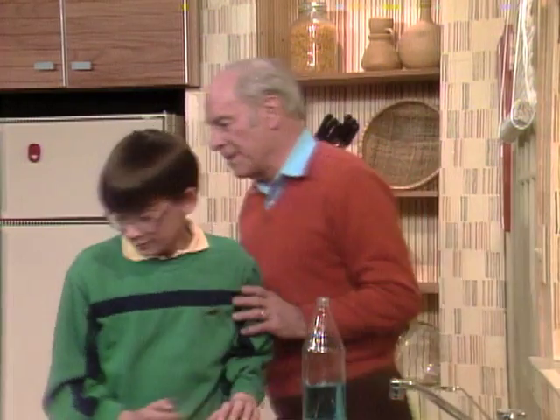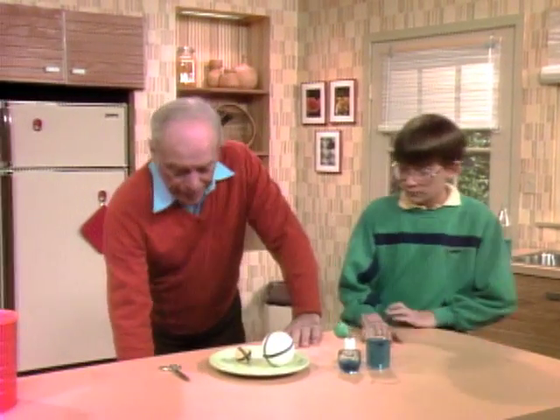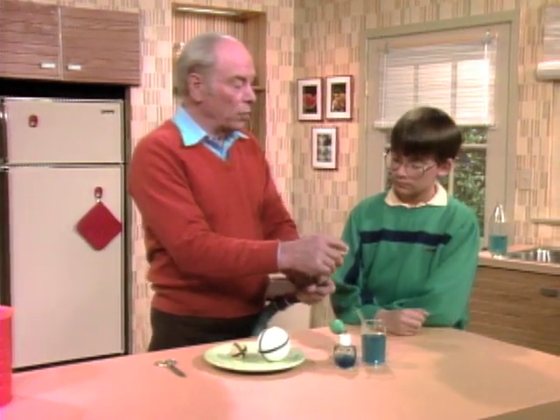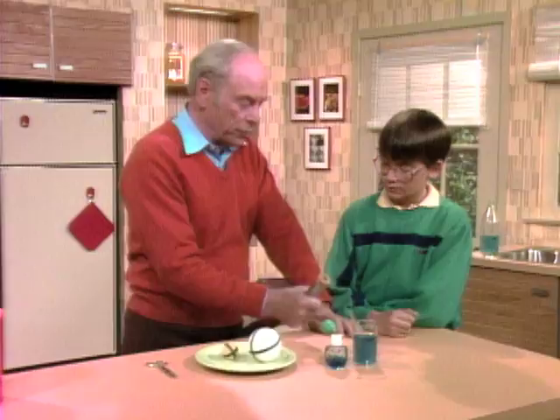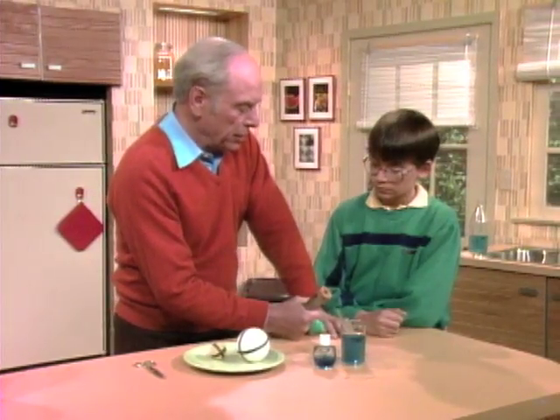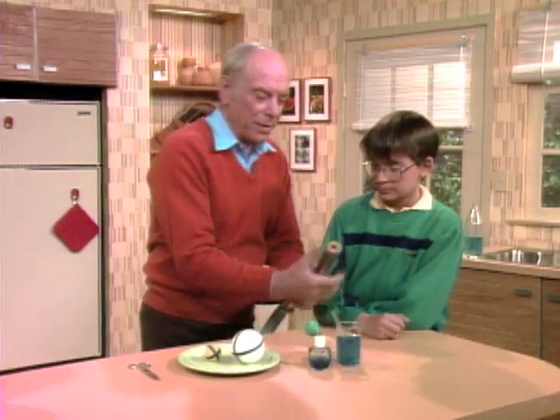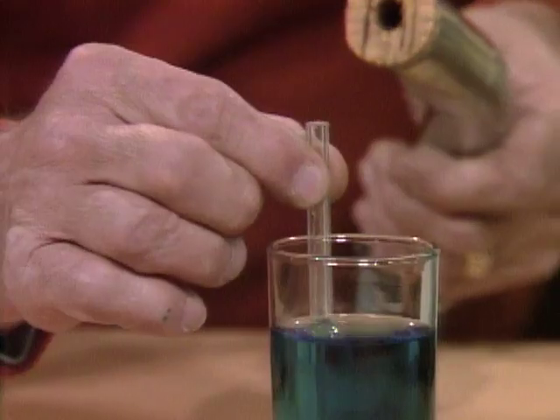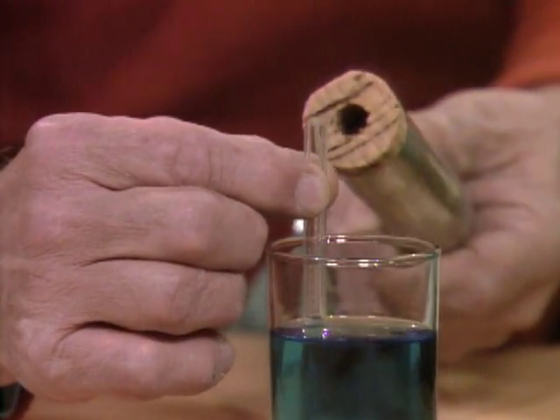Today we're going to do a whole series of experiments with those two kinds of fluids. First, air, because that's easiest. Come on over here — I have a vacuum cleaner all rigged up. Here's the hose, and in the end of it I have a cork with a hole in it, which reduces or increases the pressure. I have it in the blower end. Now I'm going to hold it over the top of this tube — I want you to describe what happens.